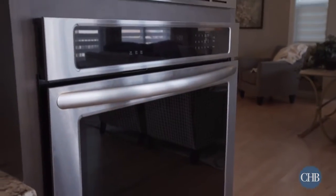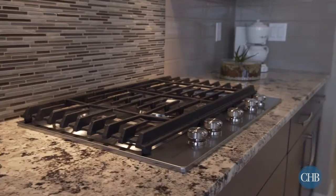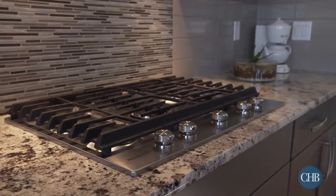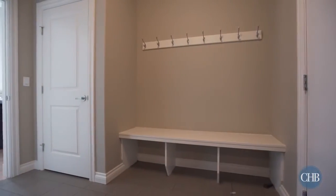Your inner chef will delight in the gorgeous gourmet kitchen, which includes stainless steel appliances, granite countertops, a huge nine-foot granite-topped island, and tons of cabinet storage space.